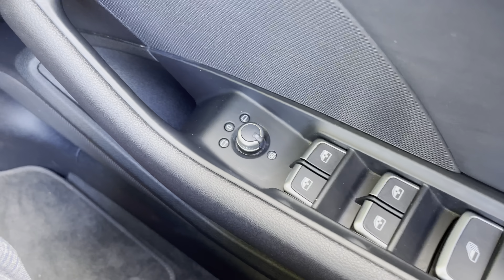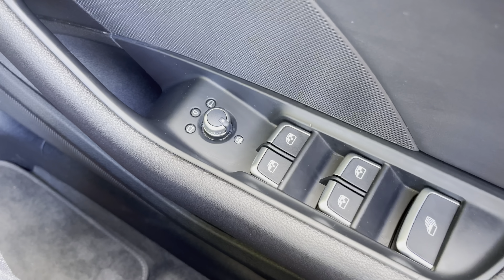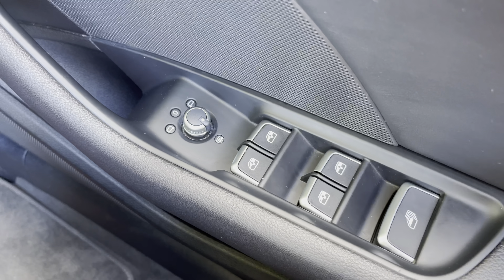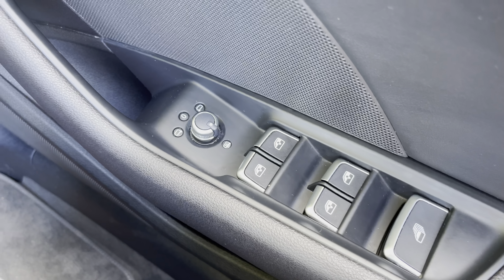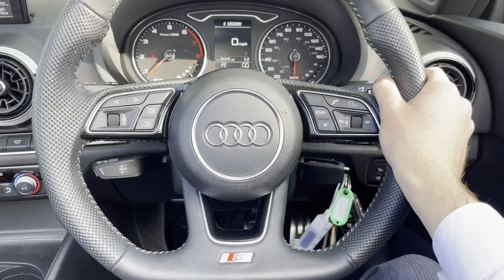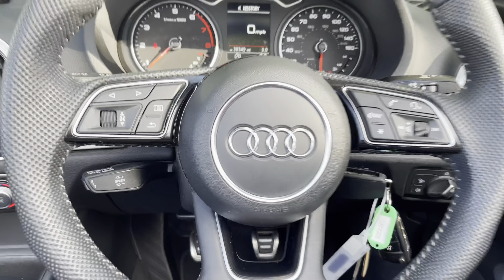Moving towards the rear of the Audi A3 cab, we do have those LED rear taillights which also have dynamic unlocking features and are a very stylish feature. There is also the dual exit exhaust on the left-hand side of the rear diffuser, as well as the aluminium badging for the vehicle.